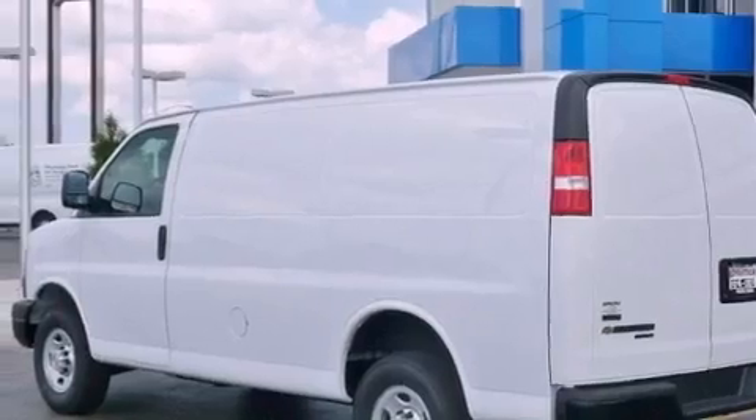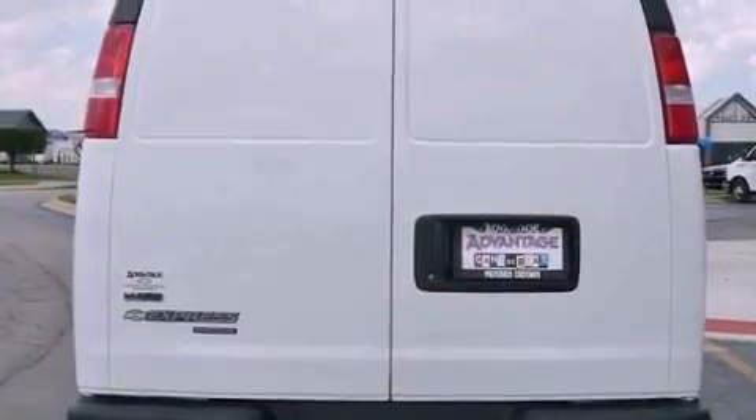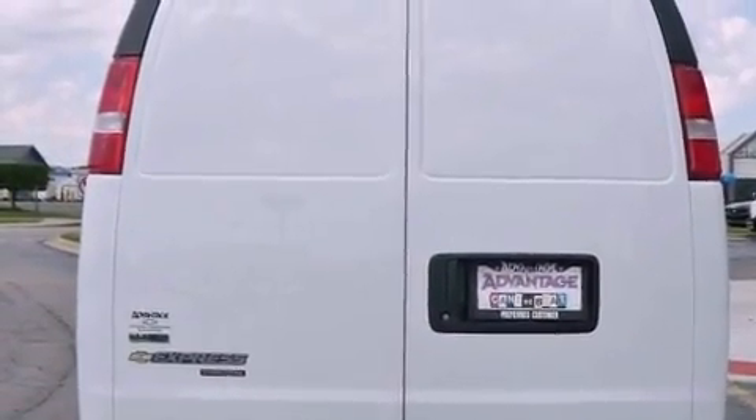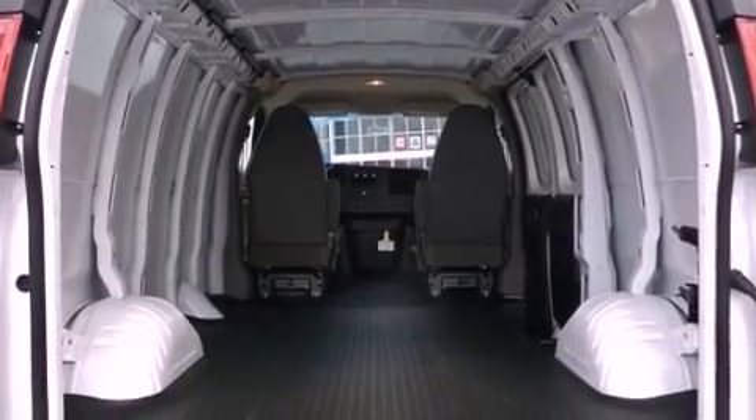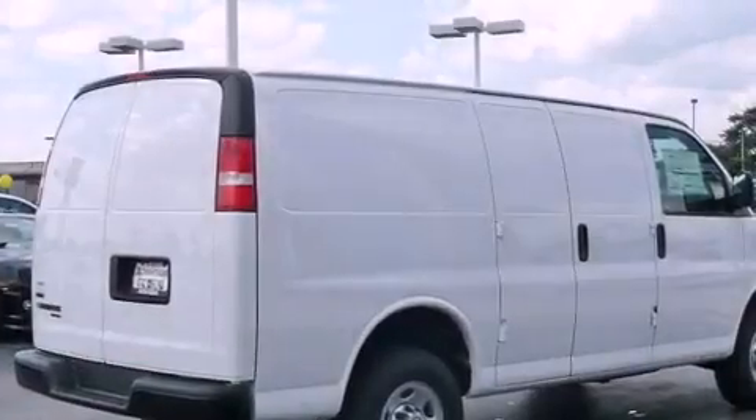Its top features and packages include the appearance package, an auxiliary transmission cooler, a low-tire pressure indicator, a stability control system, halogen headlights, an anti-lock braking system, and cruise control.